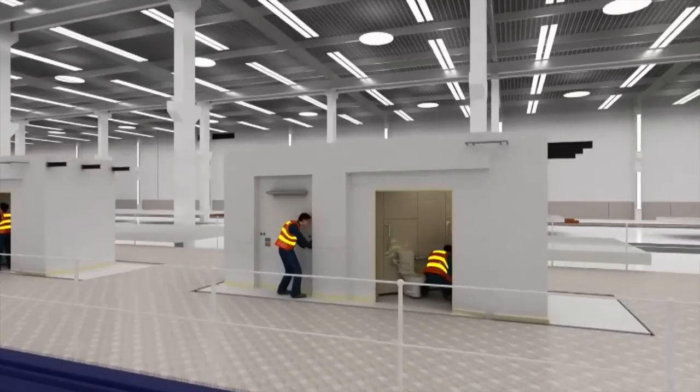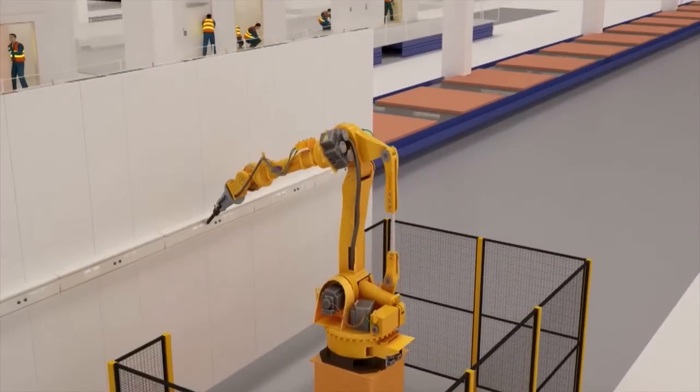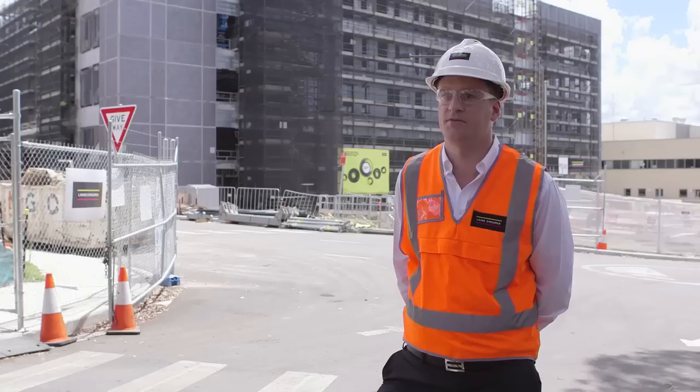We see DFMA and modular construction as the future of the industry across the whole of construction, not just healthcare. It's something we are taking very seriously in Australia — without a doubt, that's the way the future of the construction industry is going to go.